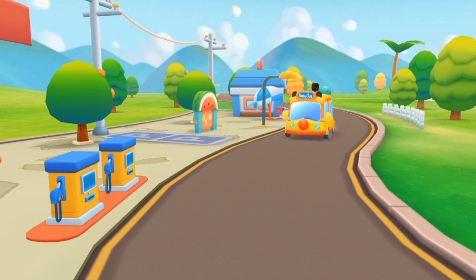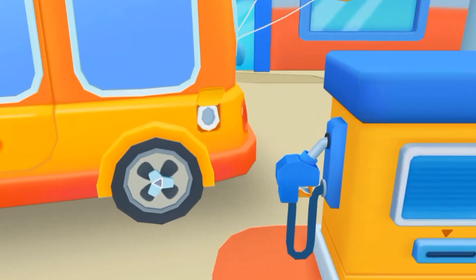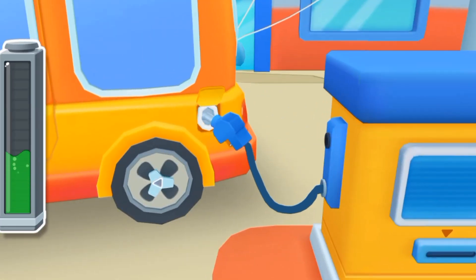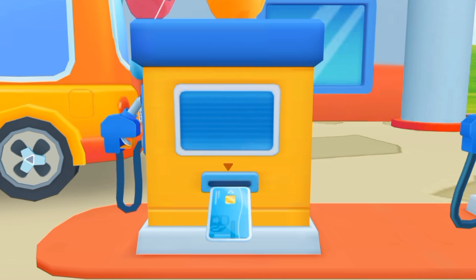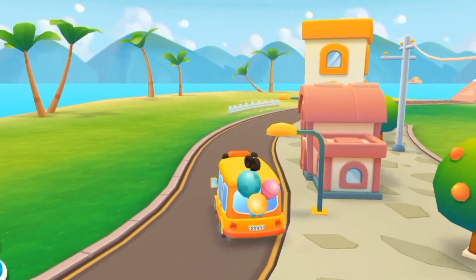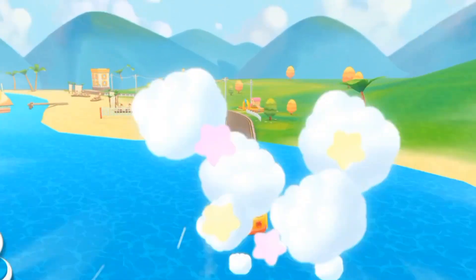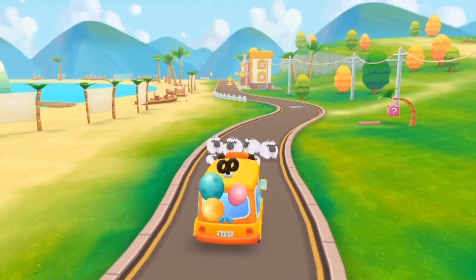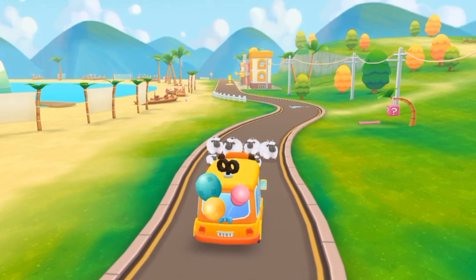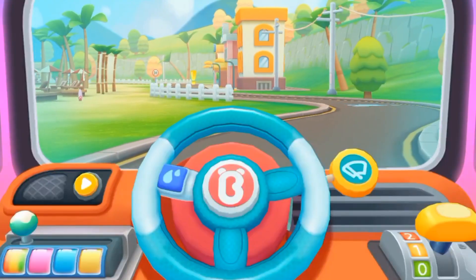I'm running low on gas. Please fill up my fuel tank. Insert the gas card to fill up the car. Baby Bus, go! There's a flock of sheep blocking the road! Honk the horn to drive the sheep away! The sheep are gone! Let's go!